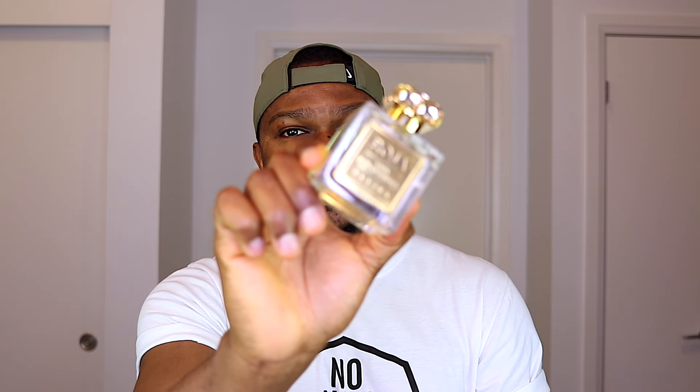Have you tried Oud Extraordinaire by Roja? Let me know what you think about this one and let me know some of your favorite oud fragrances from Roja Parfums. That's the end of this video — if you're new to my channel and you like fragrances, please subscribe. I'm going to keep testing this one out and I'll see you in my next video. Until then, please stay safe and bye bye.